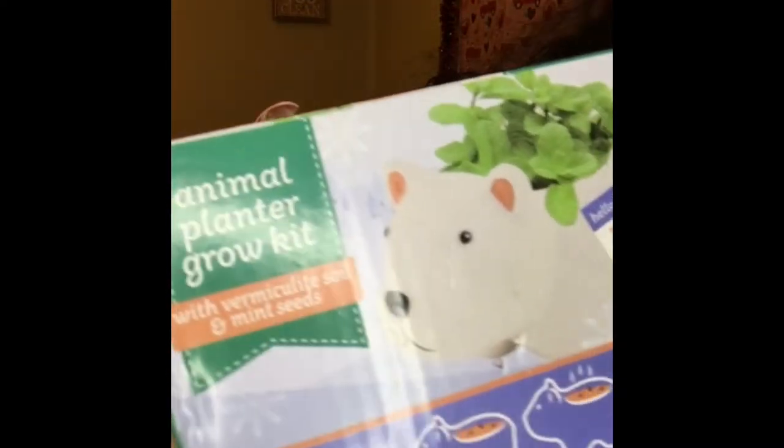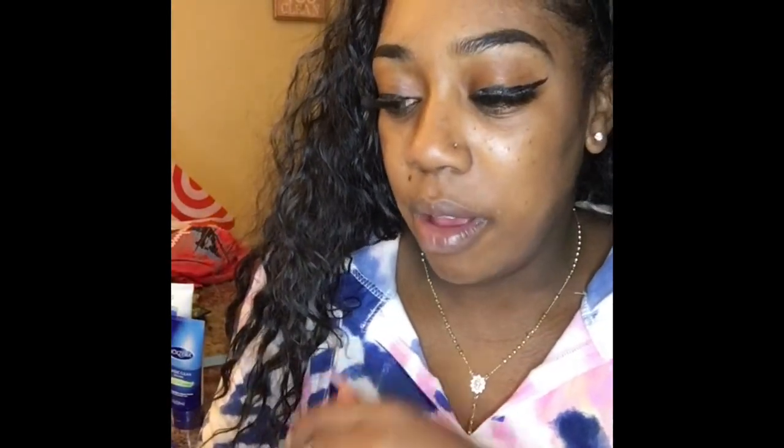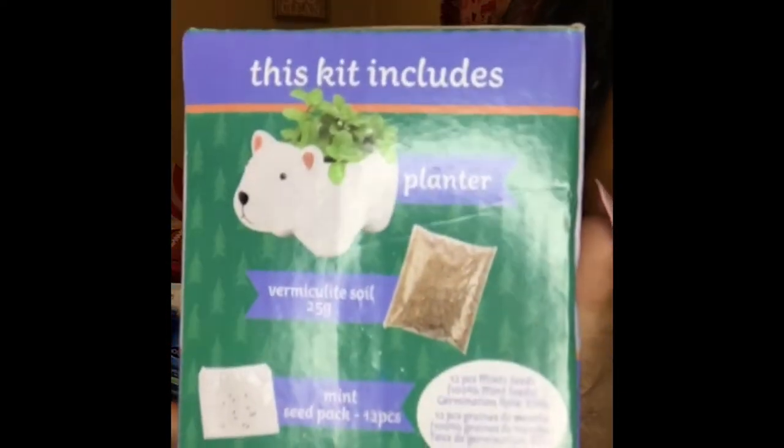I picked up one of these animal planters — I got Paul, which is a white bear. He's so cute. What I like about this one is it actually comes with the planter, the soil, and the seed pack, unlike some at Dollar Tree that don't include the plants.